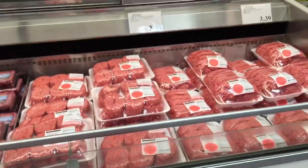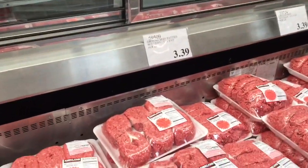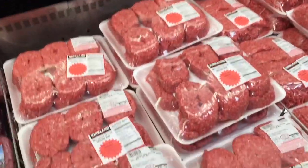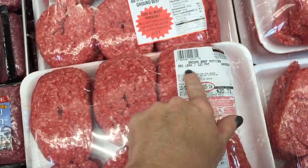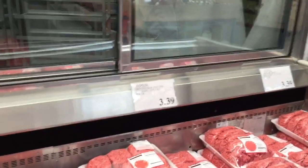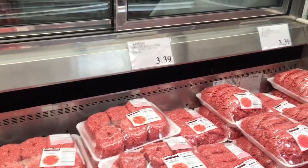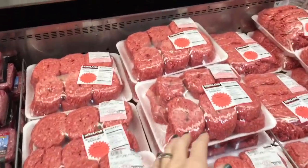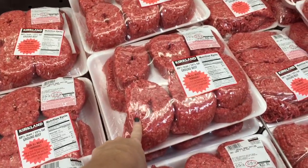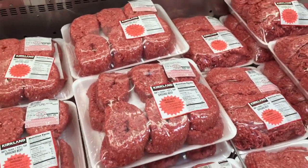Ground beef is also a really great price here at Costco. Depending on your area you might find it cheaper, but for this 88% lean ground beef I usually don't pay more than $3.30 per pound. I like to buy it in these little patties because then I just take two of them and freeze two of them at a time, making it really easy to defrost.